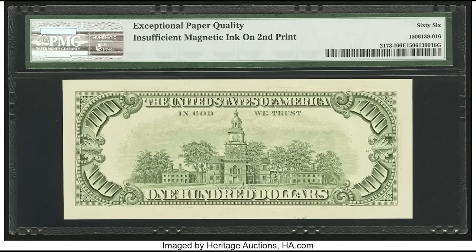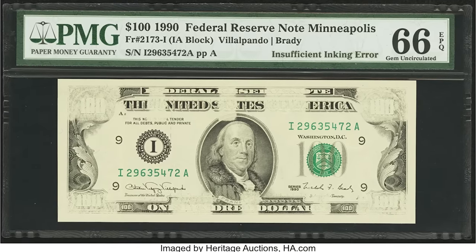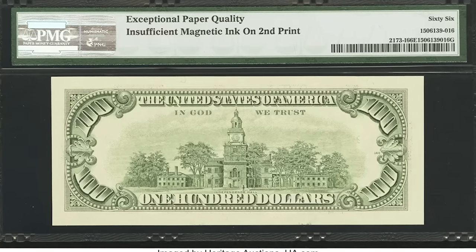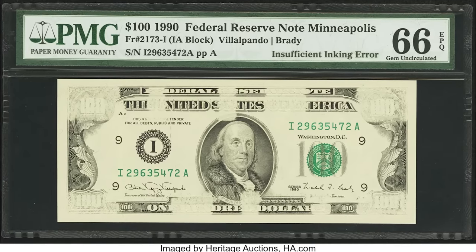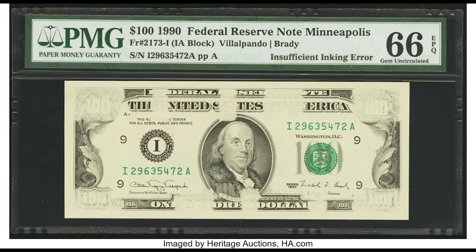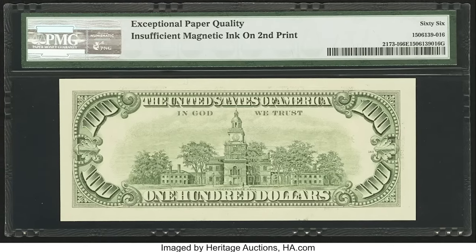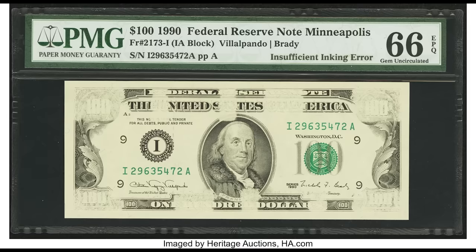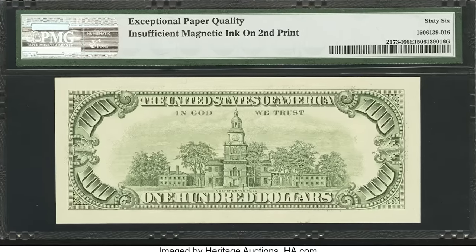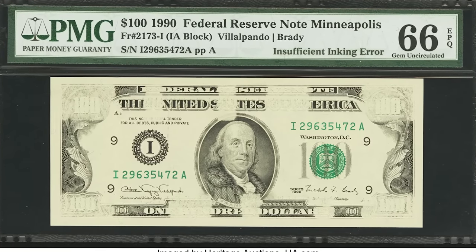$2,640 for this 1990 $100 bill. The back looks fine, but the front reveals a severe insufficient inking error — during the printing process there was a lack of ink. This is specifically an insufficient ink error from the magnetic print, which is a security feature on these bills. Each denomination has magnetic ink with different designs as an added security layer from the Bureau of Engraving and Printing. If you have an insufficient inking error like this, it could sell for $2,640.